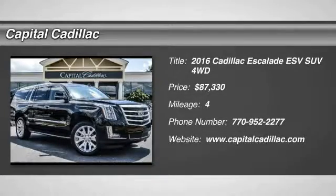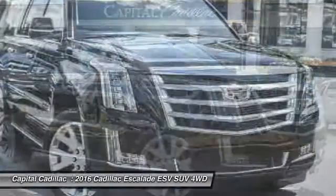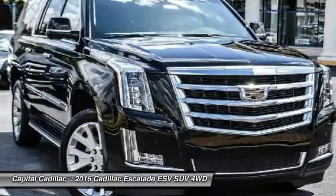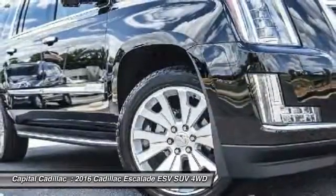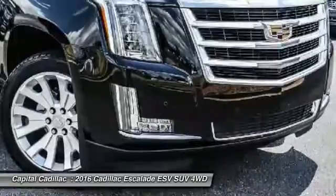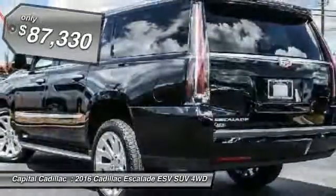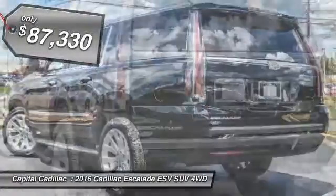2016 Escalade ESV. The Cadillac Escalade ESV is a longer version of the Escalade. The ESV is a large, luxurious SUV that delivers performance and style. Classy and powerful, it looks great for a night on the town or can haul everything needed for a weekend getaway, and is priced below $90,000.